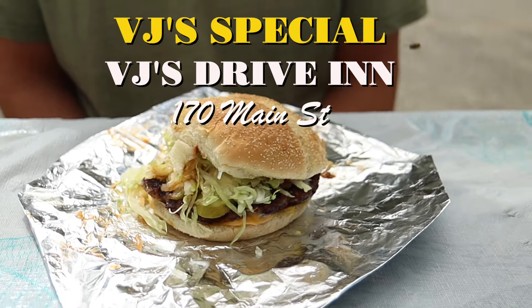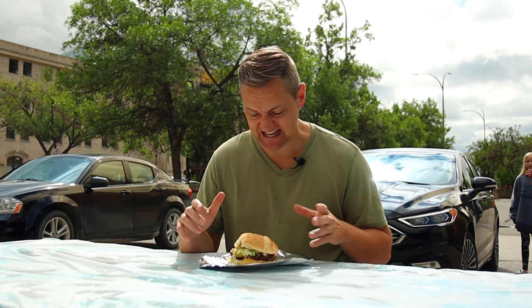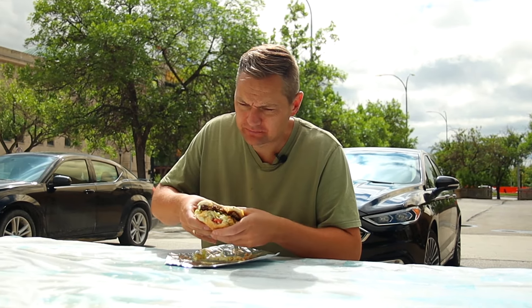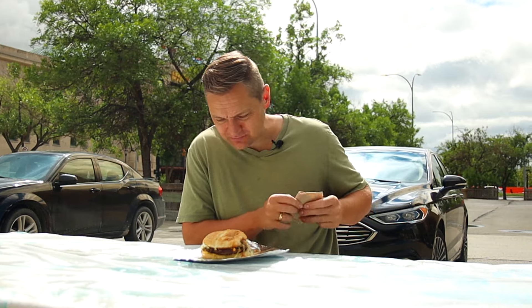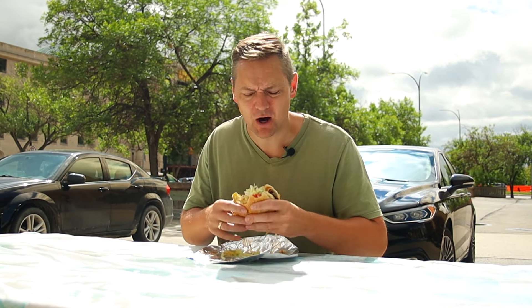We've got ourselves the VJ's Special from VJ's Drive-In. This burger costs $9.80. Let's give it a try. There's a lot going on in there too. This one's a little bit more of a melt-in-your-mouth kind of burger.